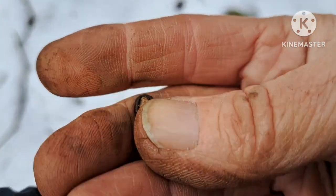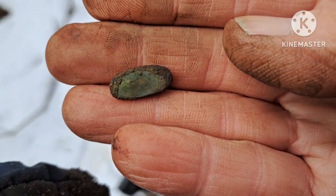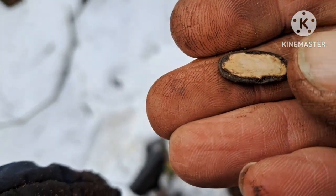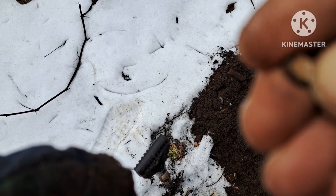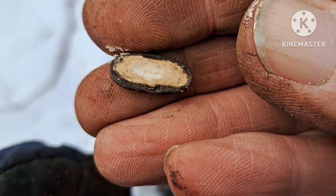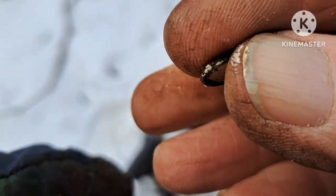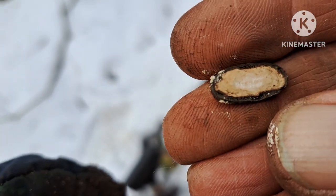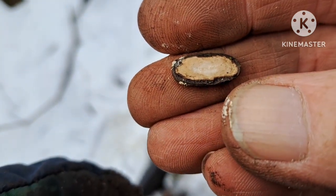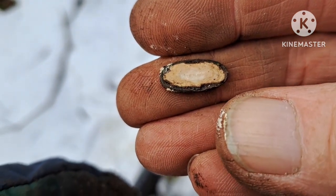I'm not even sure what this is. It looks like it came off a little piece of jewelry — it's like a white material that comes off with my thumbnail. It's metal on one side. I don't know if that's baked enamel or something. Tiny little thing. I'm not even sure that's the signal I was chasing. Interesting — let's keep going.